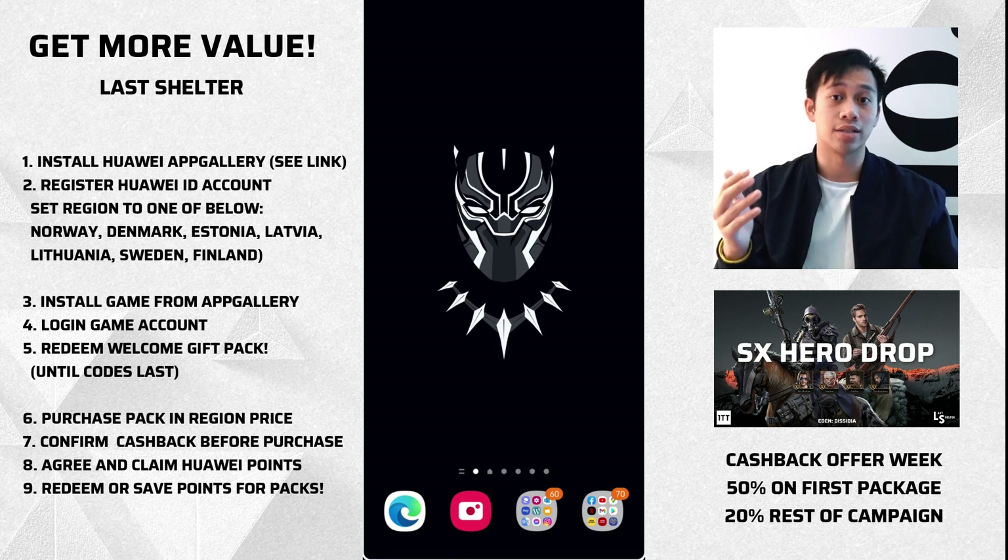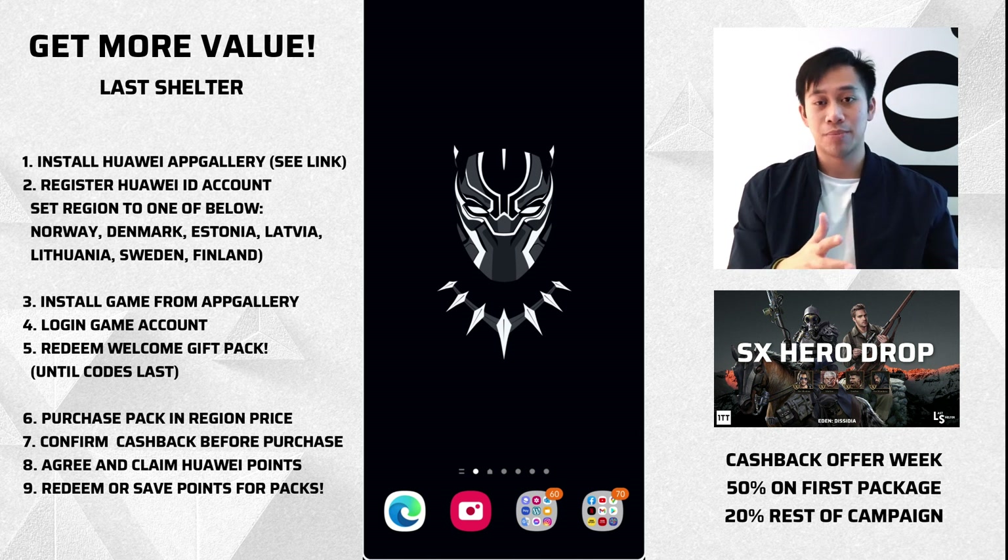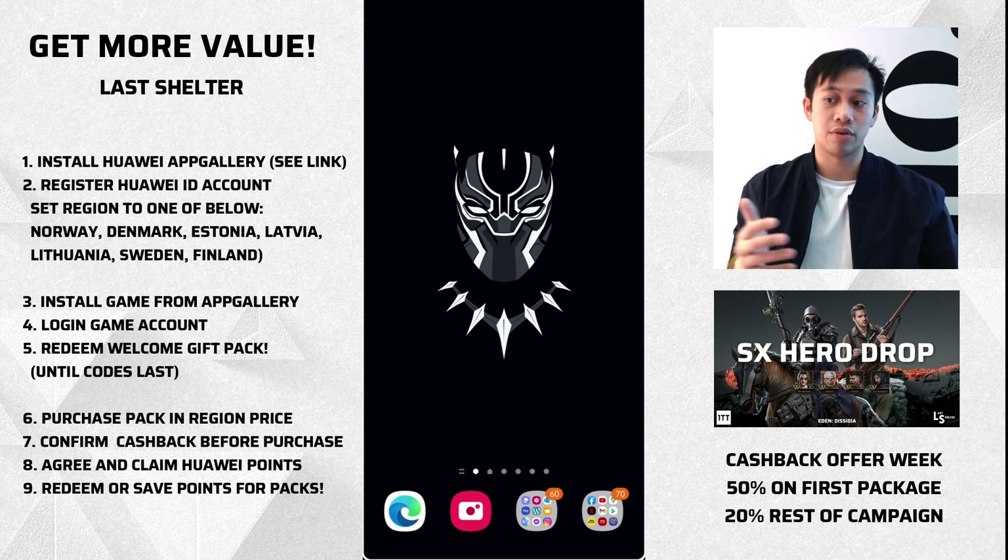If you're also thinking of buying a lot of packages to a high sum, you might also be interested in the VIP program, which you can register through — contact me and I'll give you the direct link. It means you get 15% back in Huawei cashback points on your overall total monthly spend. With 50% off on your first package, any purchases thereafter you still get a really good 20% off for the remainder of the campaign — it's not just a one-time thing, it is throughout the whole campaign. But without further ado, let's get started.